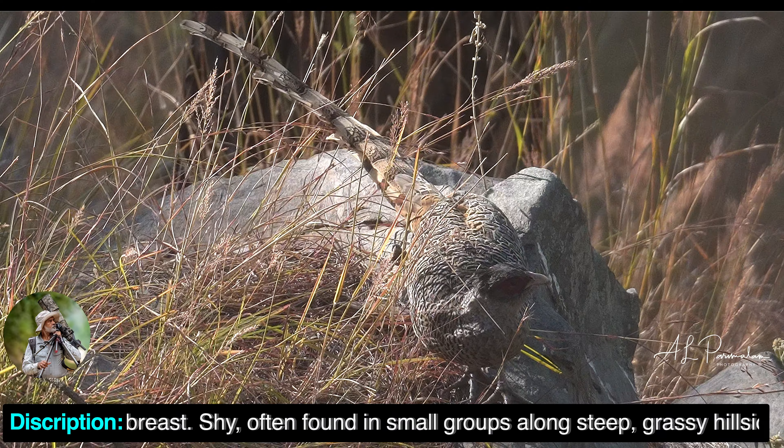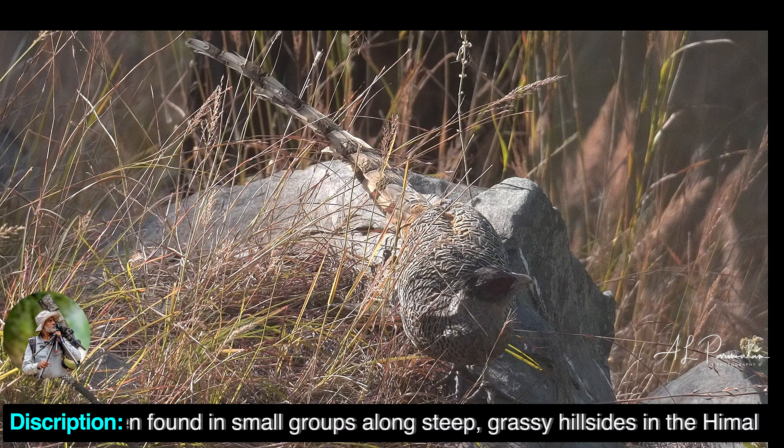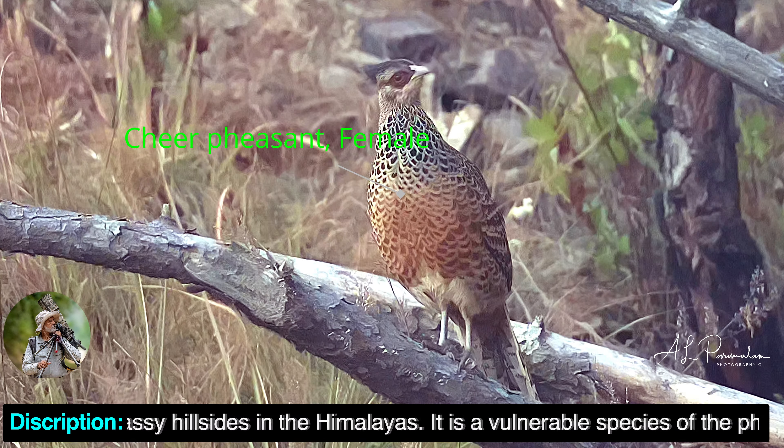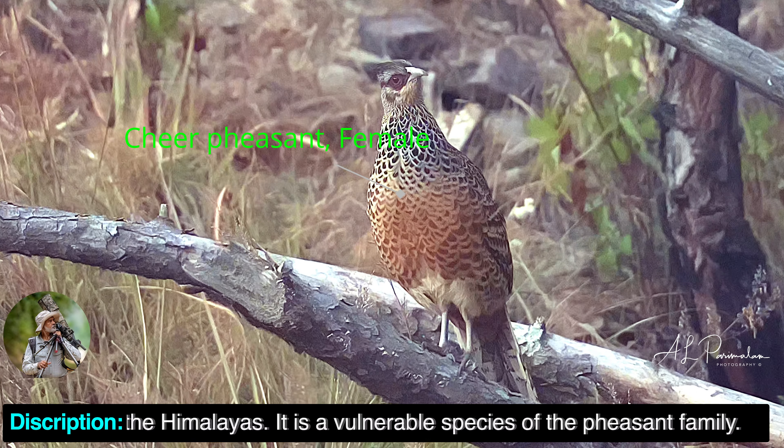Shy, often found in small groups along steep, grassy hillsides in the Himalayas. It is a vulnerable species of the pheasant family.